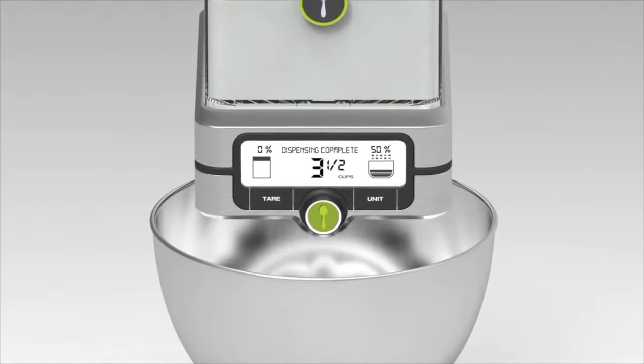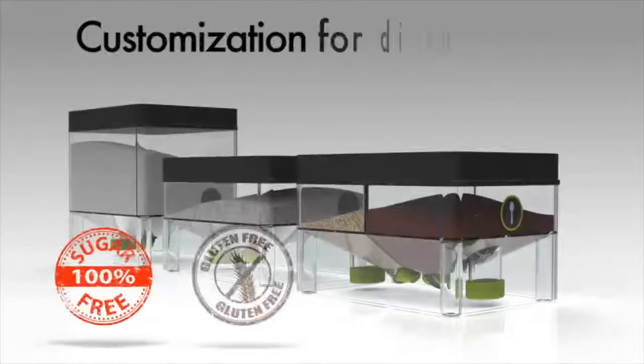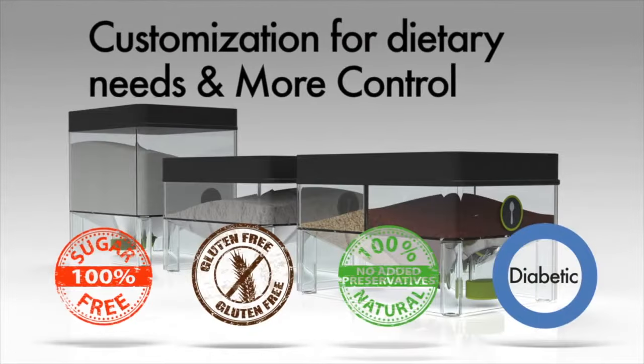The Pantry Chic Smart Storage System offers less cleanup, more consistent outcomes, customization for dietary needs, and more control over what's in your food.